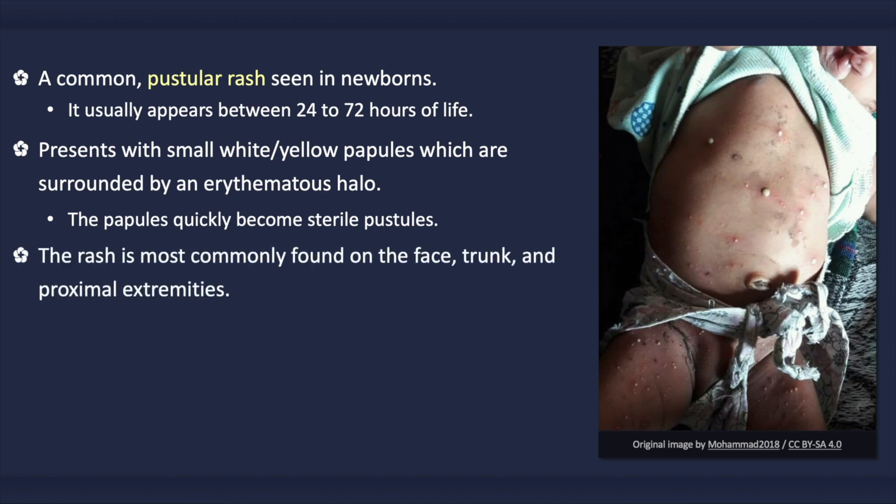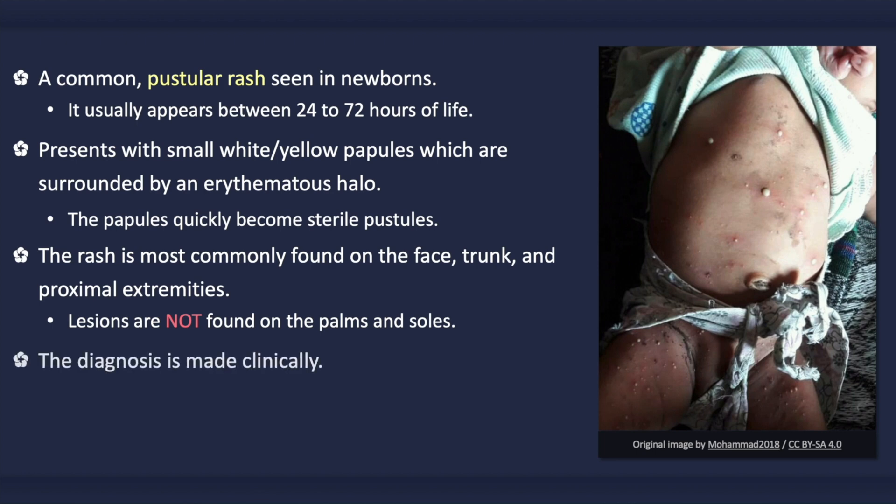The rash is most commonly found on the face, trunk, and proximal extremities. The rash migrates, disappearing and reappearing on different parts of the body, except on the palms and soles which are spared. The diagnosis is usually made clinically via visual recognition of the rash. It is important to differentiate these lesions from an infection. When in doubt, a Wright or Gram stain can be performed on the contents of a lesion.